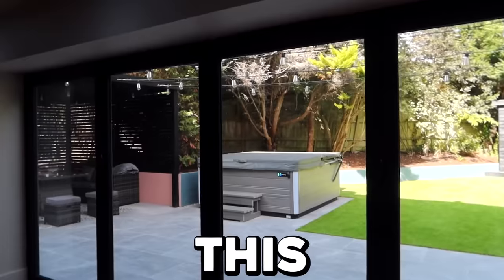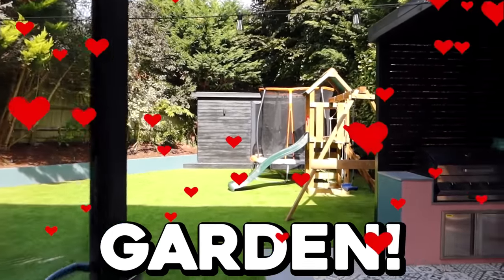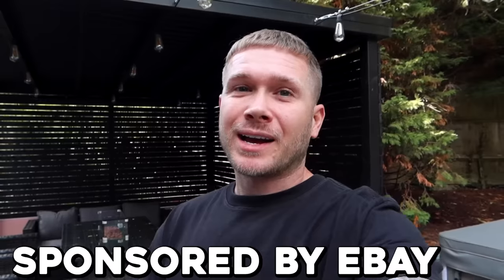So guys, this is our amazing, incredible garden that we are absolutely in love with. Casey's over there in our outdoor kitchen and she is preparing pizzas, because we are going to be making pizzas in our new pizza oven that we've never used before. It'll be interesting to see if we can actually make fresh pizzas — I don't have much hope. Oh my god, there's fire! Just stick around and see what happens.